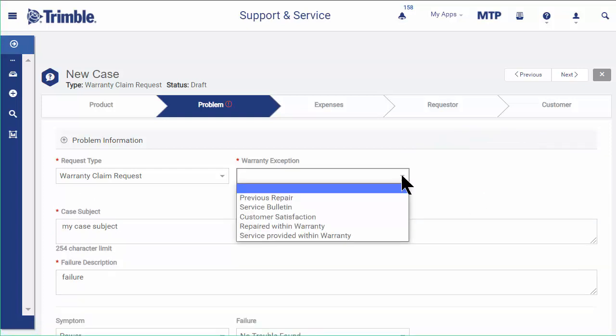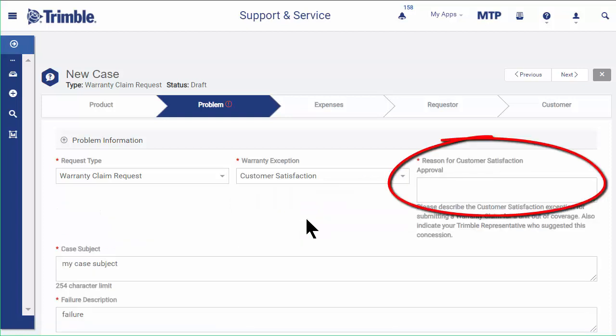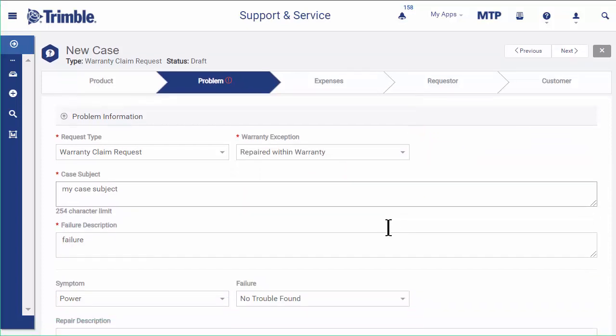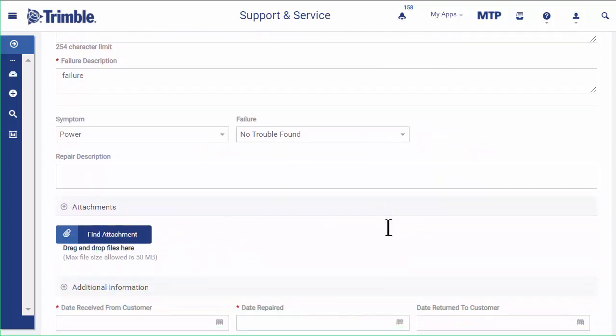If you select 'Customer Satisfaction,' enter the reason and state the name of your Trimble representative who suggested this concession. For a repair within warranty, just select the repair dates as you would normally — no extra reason to enter.